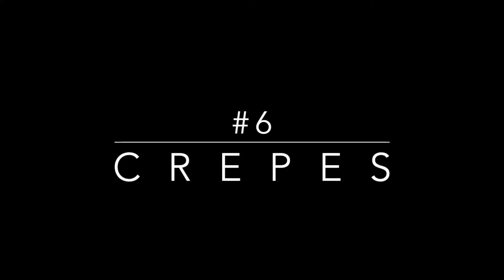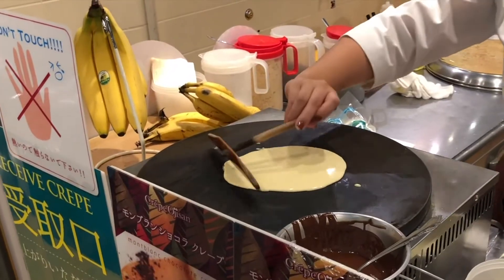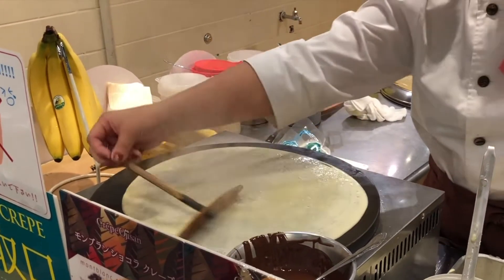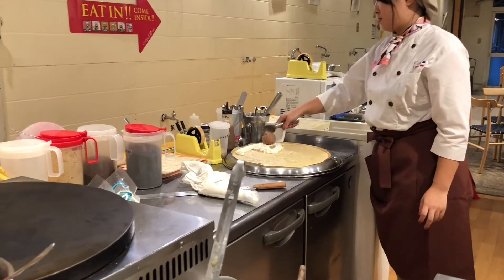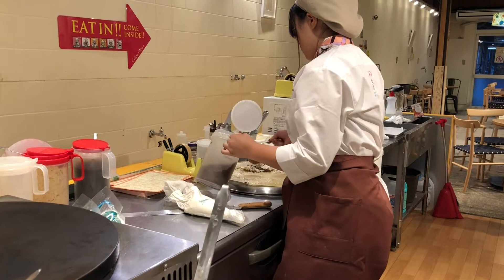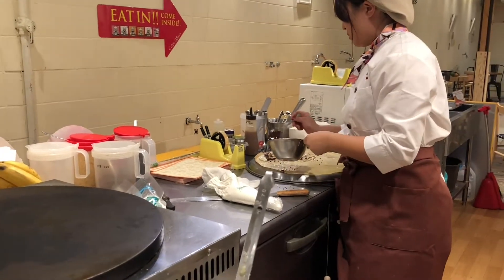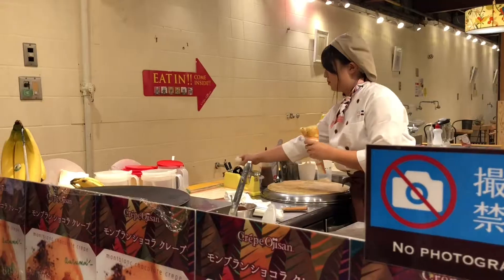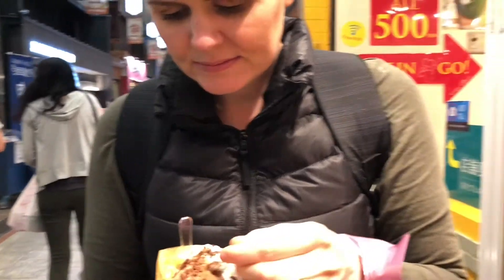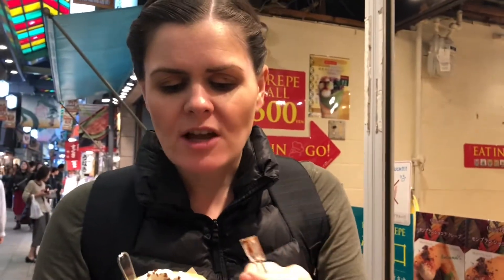Number six is crepes — not an item that you would expect to find in Japan, in Kyoto, but this place was fantastic. Freshly done on the stove, nice and hot, with a range of different toppings including some Japanese favorites if you want to change it up a little bit. We got ice cream, cream, sprinkles, and chocolate topping — it was just a dessert sugar chocolate fest that really satisfied our sweet tooth for that afternoon. It's still warm — nice chocolate!